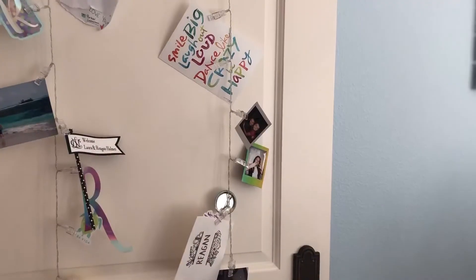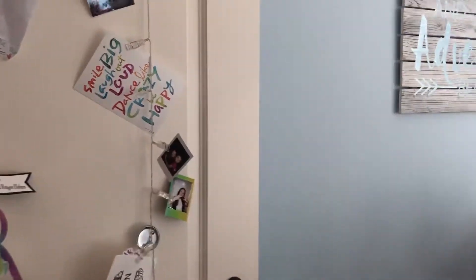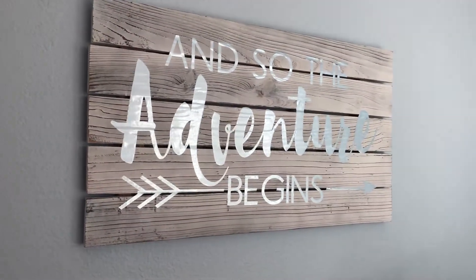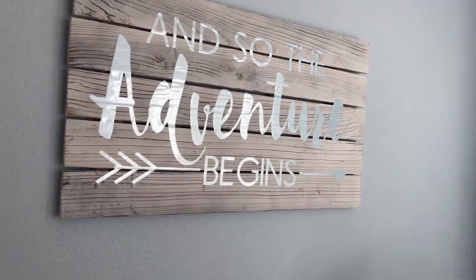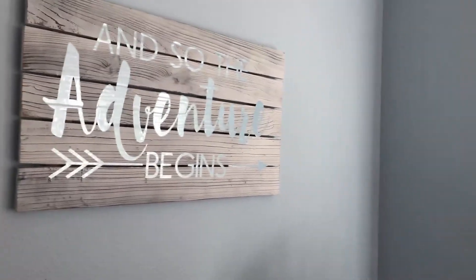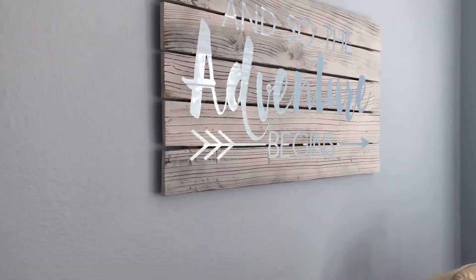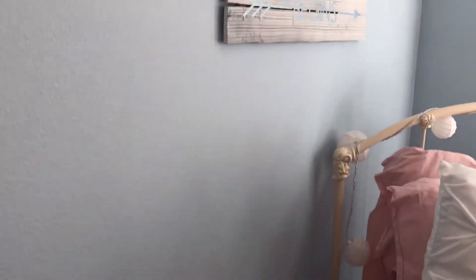Next to my door I have this super cute sign that my mom made. It says 'And so the adventure begins' with a little arrow. I love having it here right by my bed because it actually points outside — I just think it's so cute and super funny that it actually goes in the right direction.